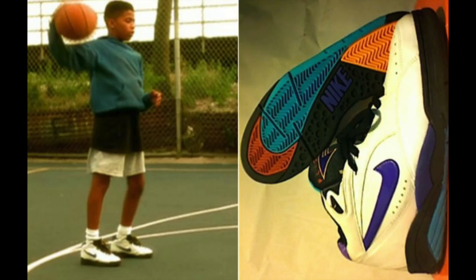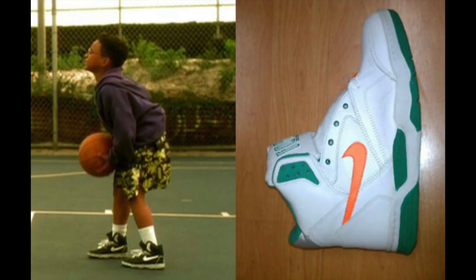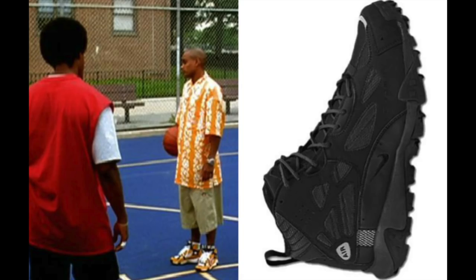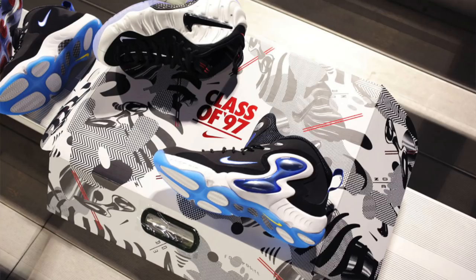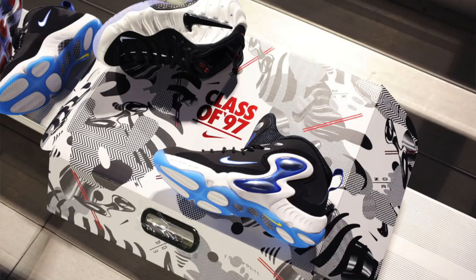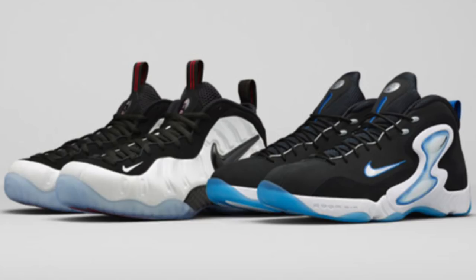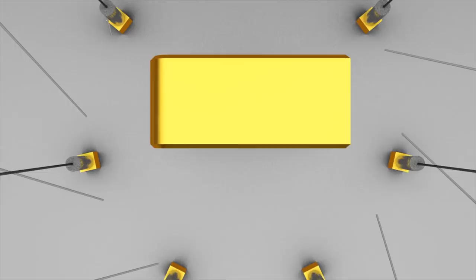Additional bonus shoes included the Air Moore Uptempos, the Team Jordan 1s, the Quantum Force 2, Sonic Flights, and Air Movin' Uptempos — Complex actually put together a really nice list of these sneakers. Also noteworthy, Nike released a Pearl Foamposite pack that featured the Air Hawks as well as the Pearl Foams, although many sneaker people weren't excited to see the Hawks included and didn't want to pay the premium price for both.